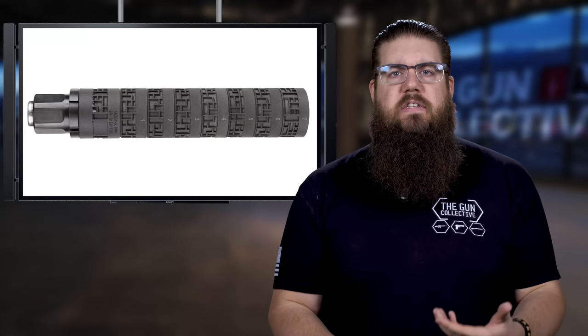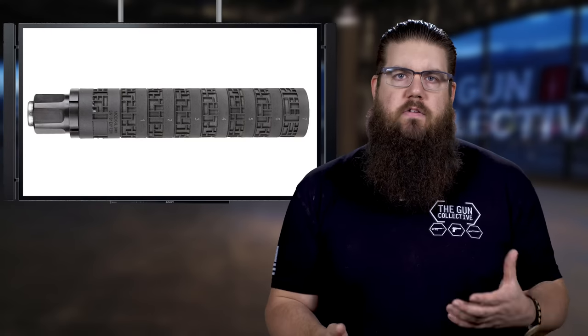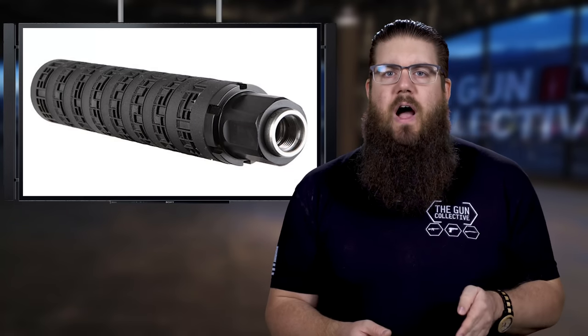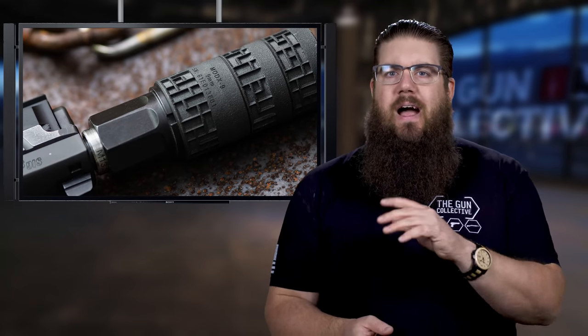I love to see more and more brands taking on different types of manufacturing to bring out super interesting products. According to Sig, there are 7 different ways to configure this can, ranging from an overall length of 7.75 inches weighing just 8 ounces, all the way down to 3.25 inches weighing 5 ounces. I suspect the heaviest portion of that is in the mounting system. They are actually including a standard half-by-28 piston and a 13.5-by-one left-hand piston. Most companies only include one, so that's actually pretty cool.